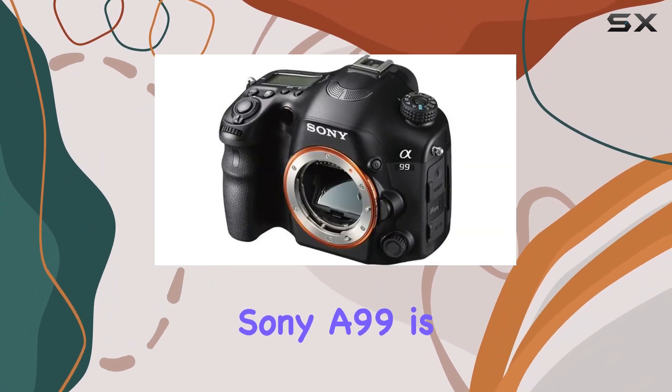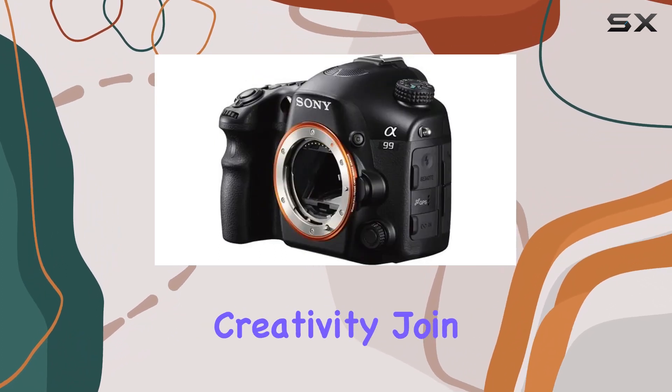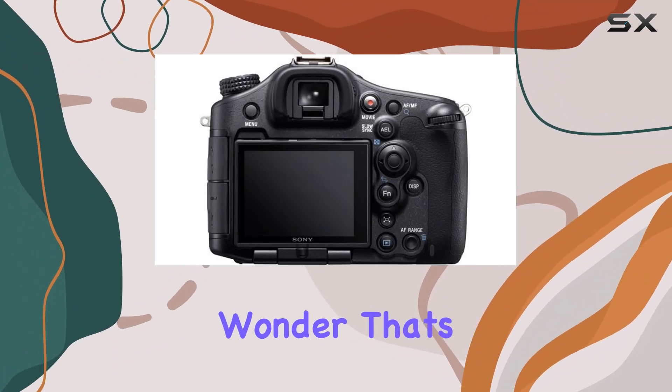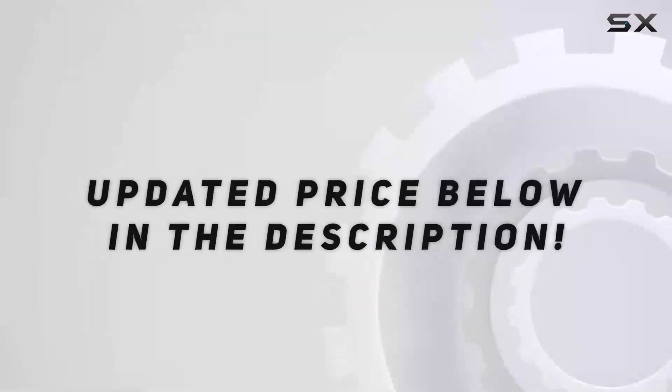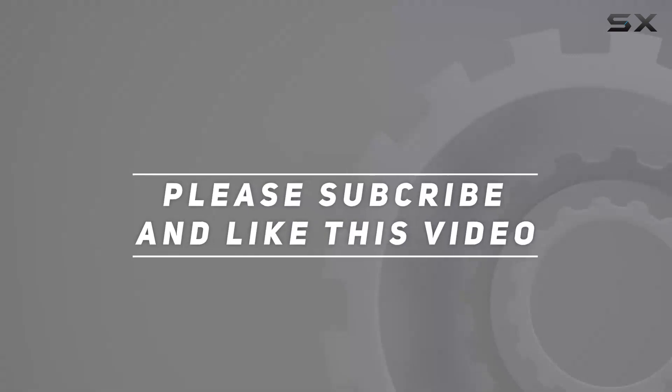In conclusion, the Sony A99 is more than just a camera — it's a tool that empowers photographers and videographers to unleash their creativity. Join me as we explore the capabilities of this full-frame wonder that's set to redefine your visual storytelling journey. Check out the video description for updated price, and thank you for watching.